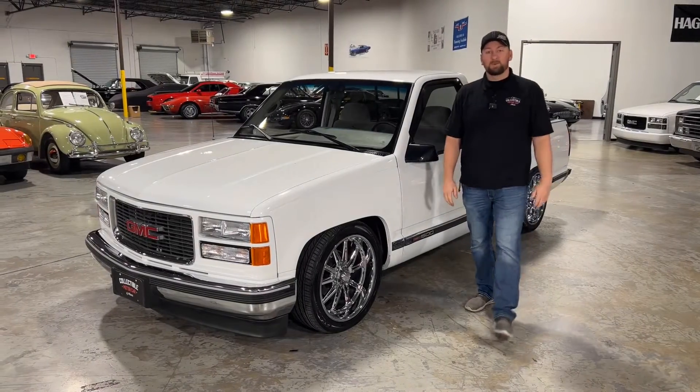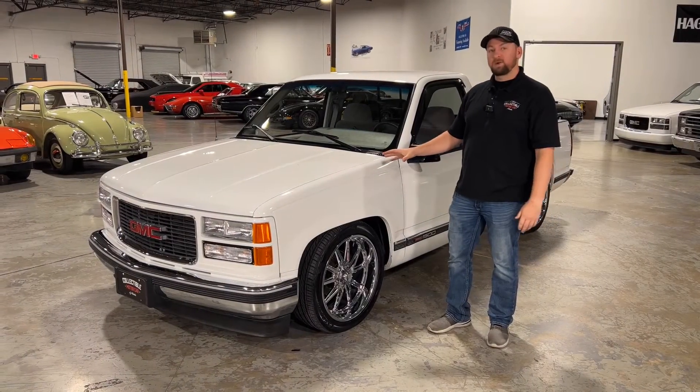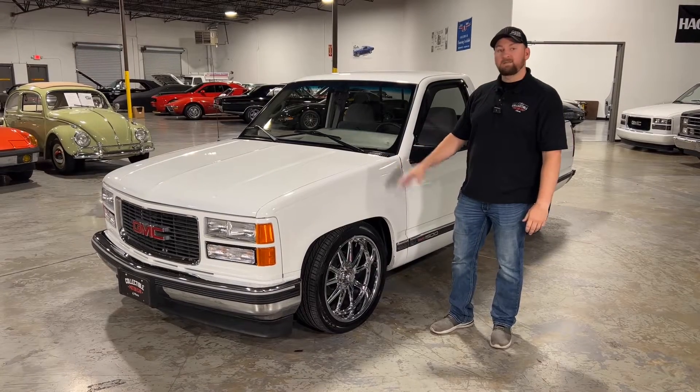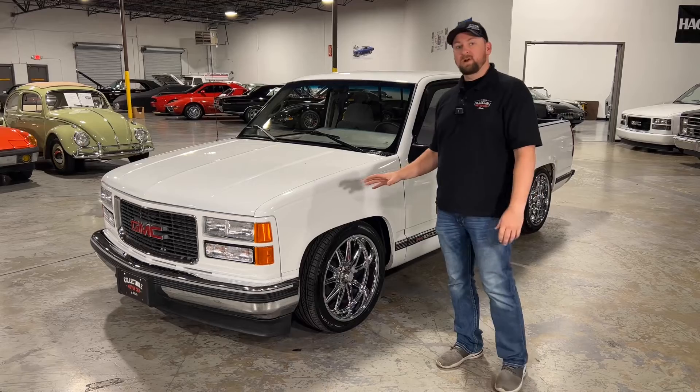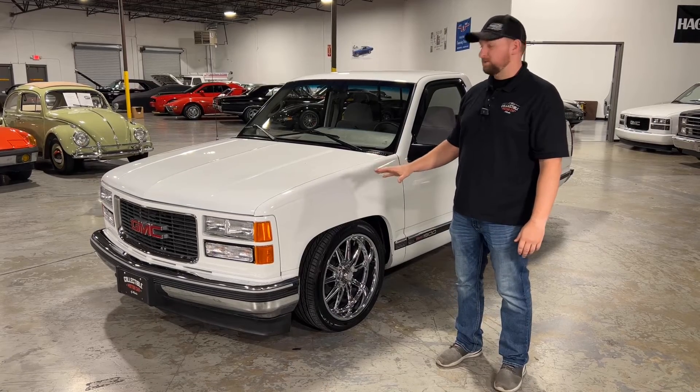Hey guys, welcome back to Collectible Motorcar of Atlanta. Today I have another great sport truck for you. This is a 1995 GMC OBS. This is a really nice truck — it has 65,000 original miles and a clean Carfax. Three-owner truck.